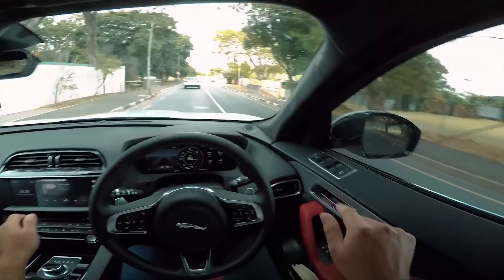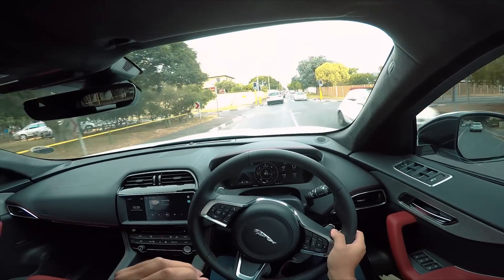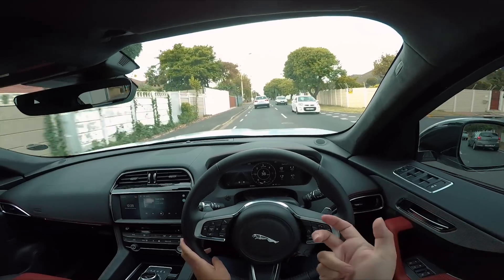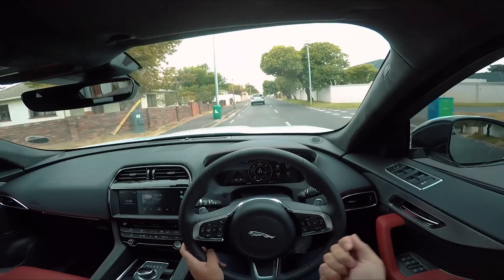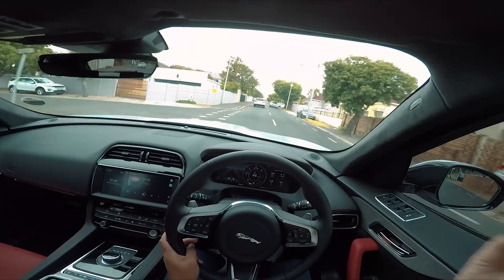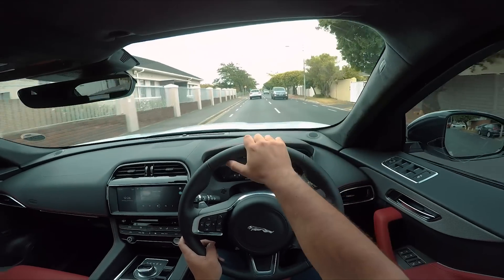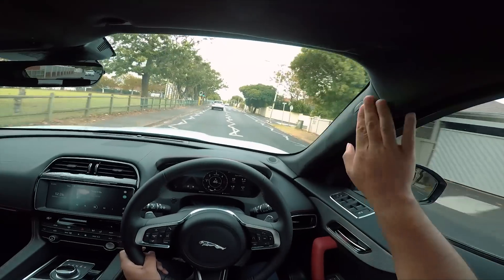I do think the necessary upgrade here would be the Meridian surround sound. I would highly recommend you take the Meridian surround — this standard system is good, mid-range is really nice, treble is nice too, but in the low end you can hear it's not the full 500-watt system. The surround is going to be phenomenal. Also spec the heads-up display and take the suede roof lining.